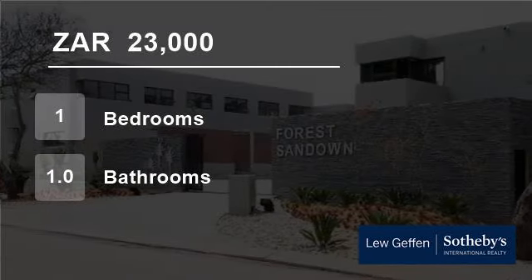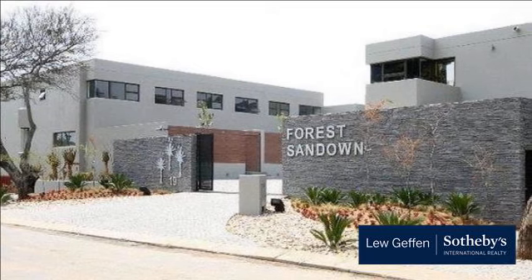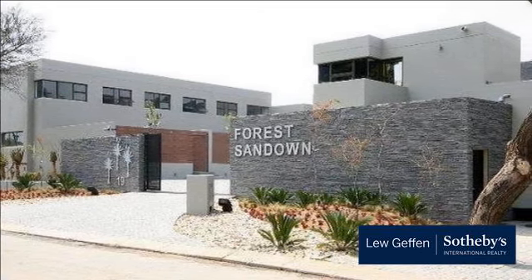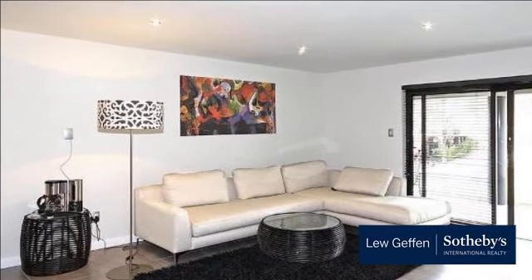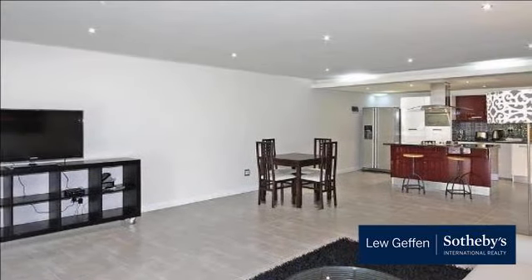Welcome to this one-bedroom flat for rent in Sandown, Sandton, South Africa for R23,000 per month. Accommodation: two-bed, two-bath furnished apartment in the upmarket and stylish complex in the heart of Sandton.